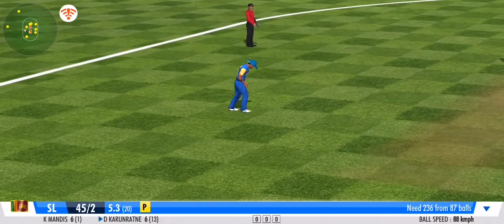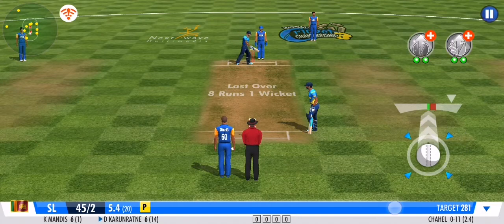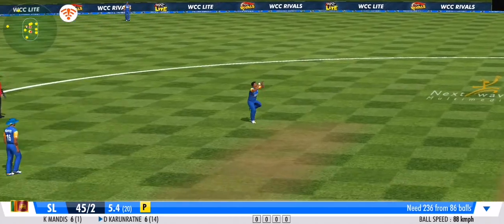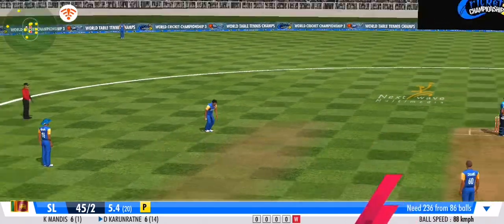Very sharp piece of judgment by the fielder — no run again. Clever bowling by the bowler; the batsman has been deceived completely. That's the catch of the season so far!